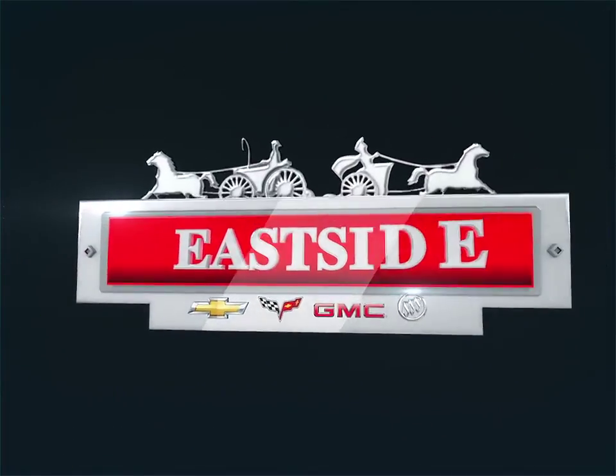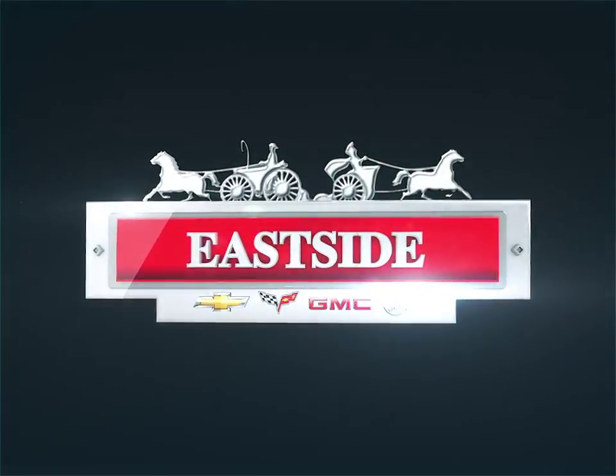Welcome to Eastside Chevrolet Buick GMC. Today we're looking at a 2015 Chevrolet Trax.